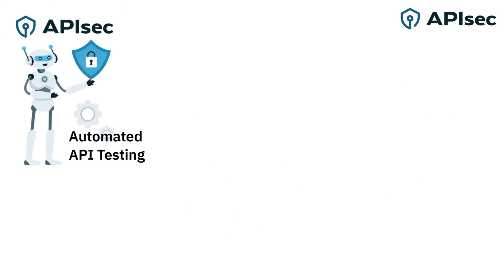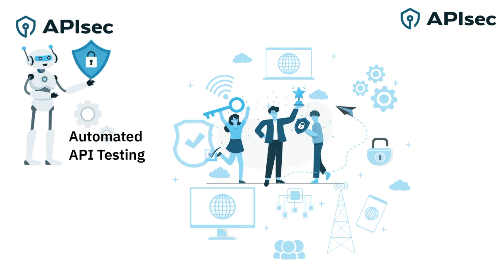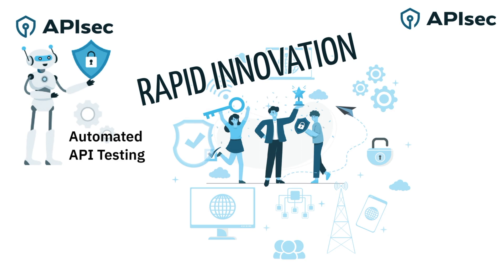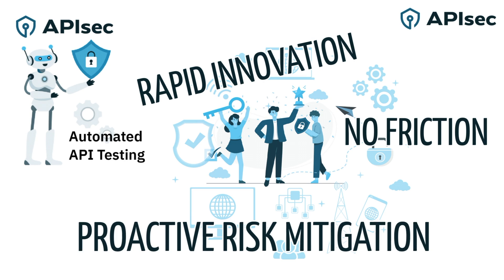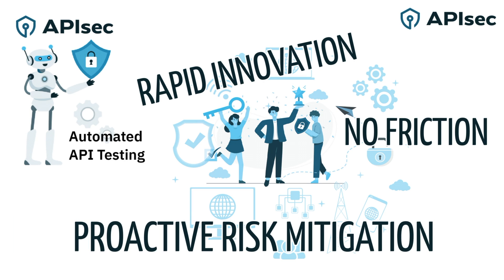With APIsec and the power of automation, this team has achieved the best kind of shift-left security. They're proactively testing their microservices at the API level, catching exploitable vulnerabilities before they're deployed into production, which nullifies their exposure to certain security risks, minimizes tech debt, and optimizes for developer velocity.